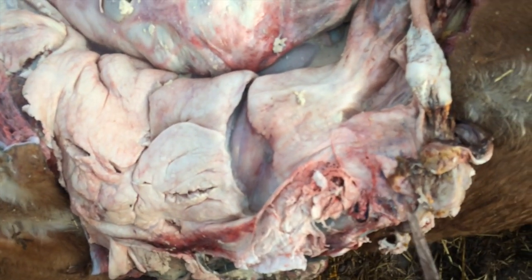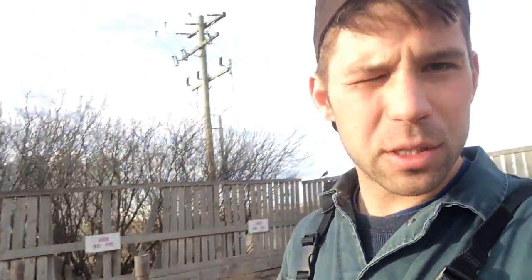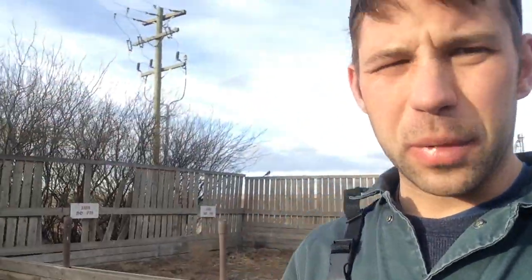He had a large abscess capsule in the ventral portion of his body. That peritonitis is super nasty - I couldn't even describe the smell. I think it went through my gloves.